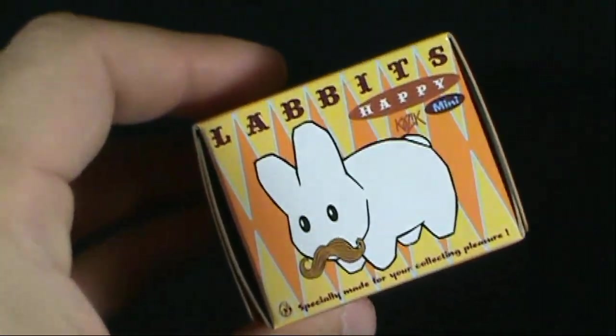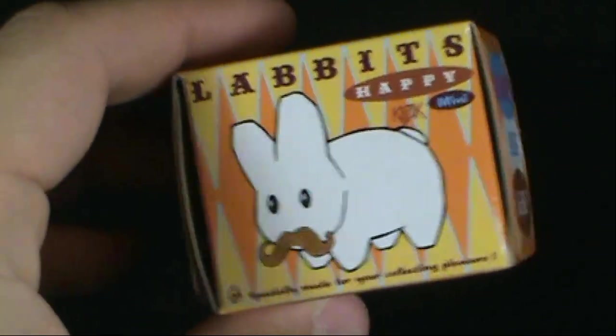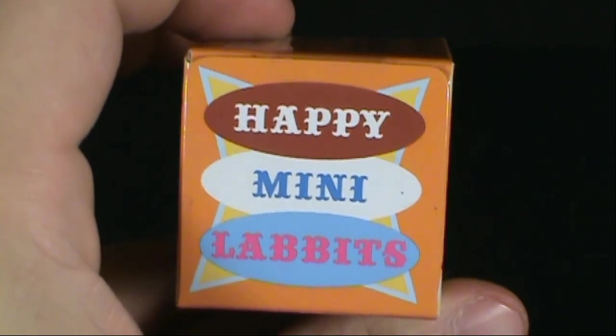Today's collectible spot, we're having a look. Hey, he's got a mustache on! Yes, we're having a look today — flip it around — at the Happy Mini Labbits.